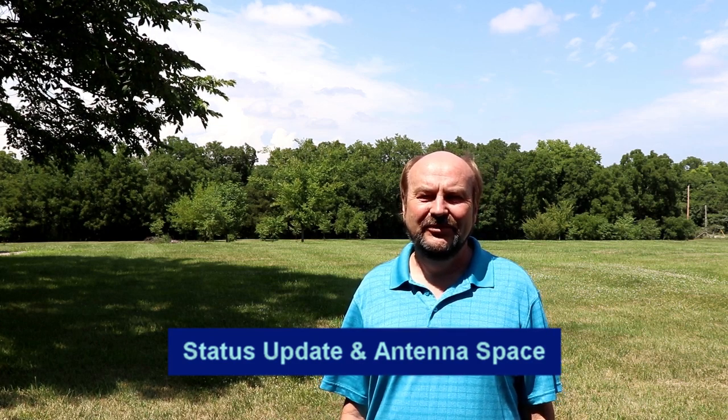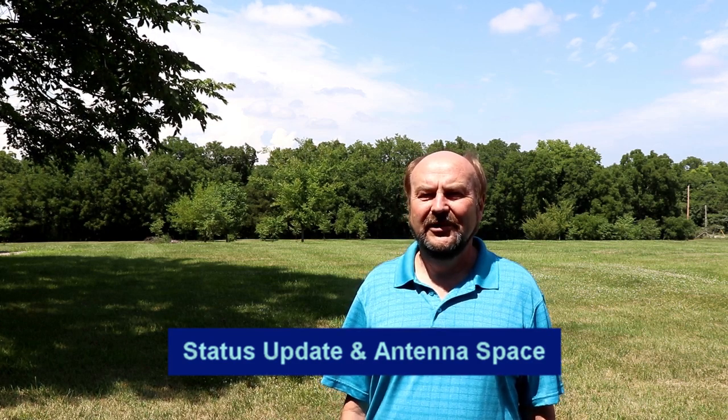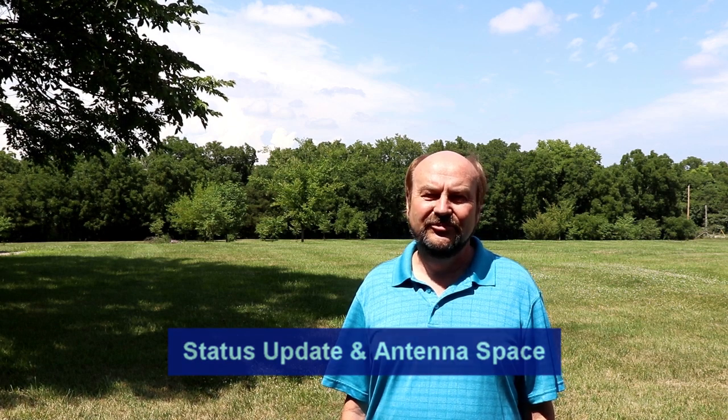Hey everybody, it's Tom, WA2IVD. Those of you that are regular viewers or who have subscribed to my channel have probably noticed I haven't posted anything in quite a while now.